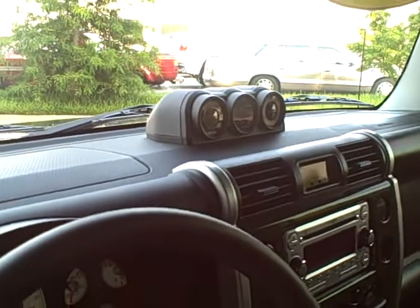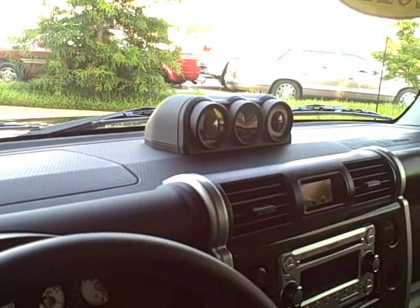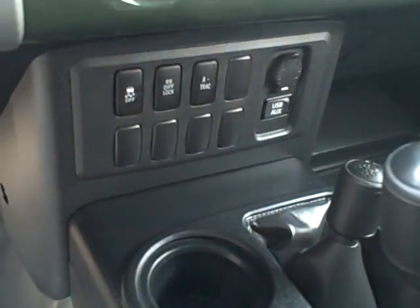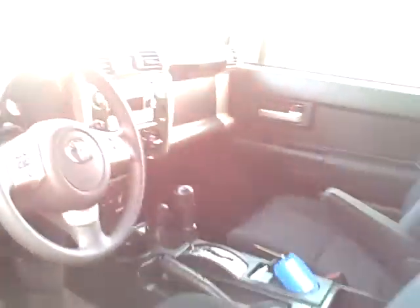It's got the option package that includes the compass with the inclinator as well as the time and exterior temperature. Bluetooth controls on the front steering wheel face as well as audio controls. Rear differential lock as well as the active trac — that's traction control while you're in 4-wheel drive. USB port as well as auxiliary port.